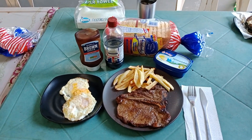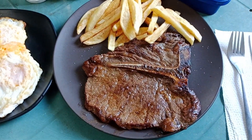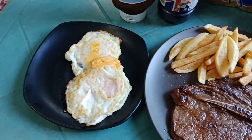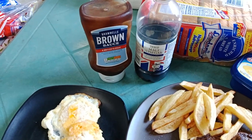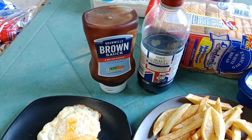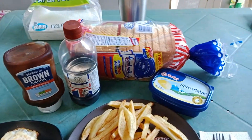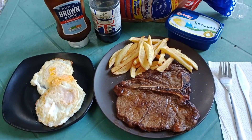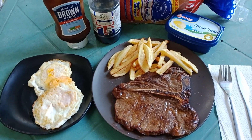So this is the finished product. My T-bone steak, homemade french fries and fried egg. Last time I had Heinz tomato ketchup. This time we have brown sauce and the bread and butter is for the sandwiches. So that's what I'll be doing today — steak sandwich and a chip butty as we say in the UK.